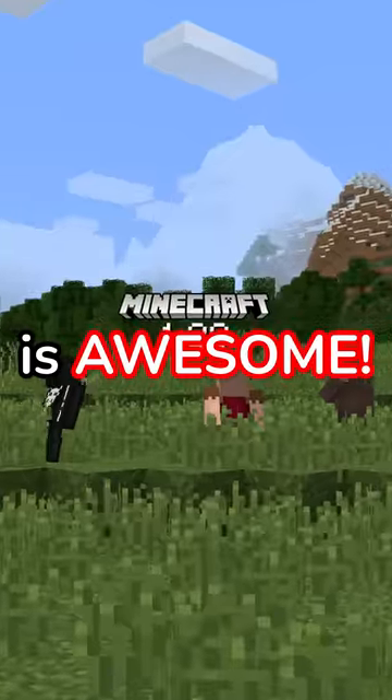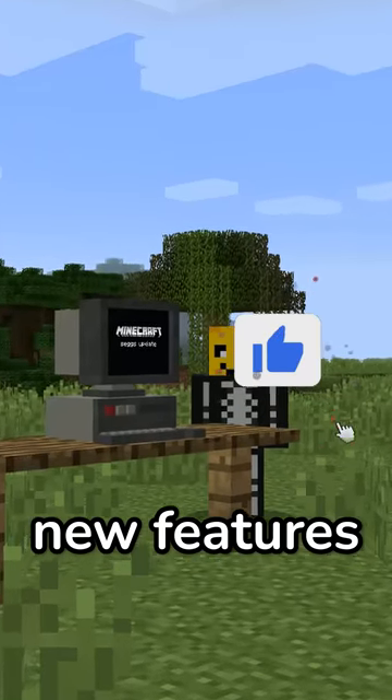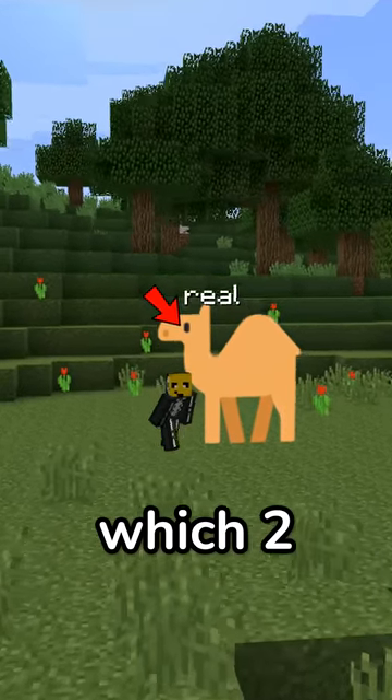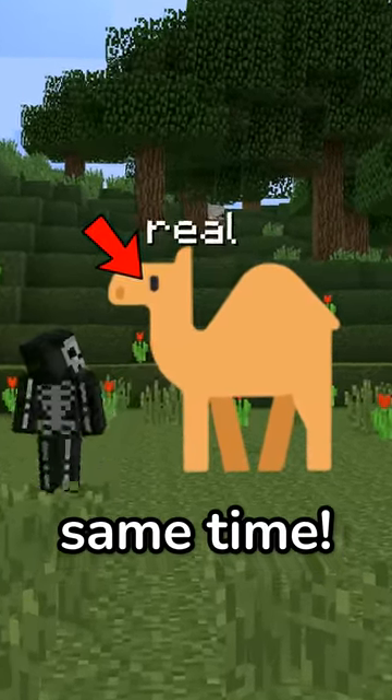The new Minecraft update is awesome! Mojang has released the new features coming in the 1.20 update. One of those features are camels, in which two people can ride at the same time.